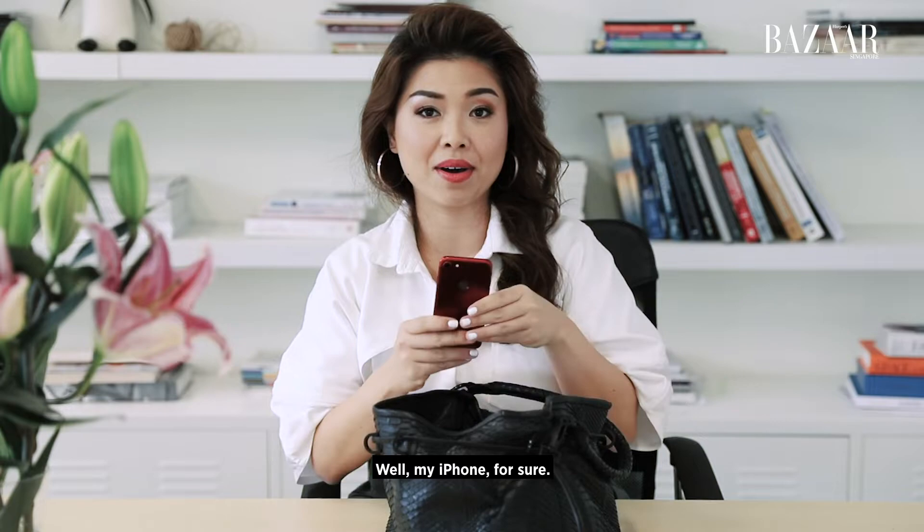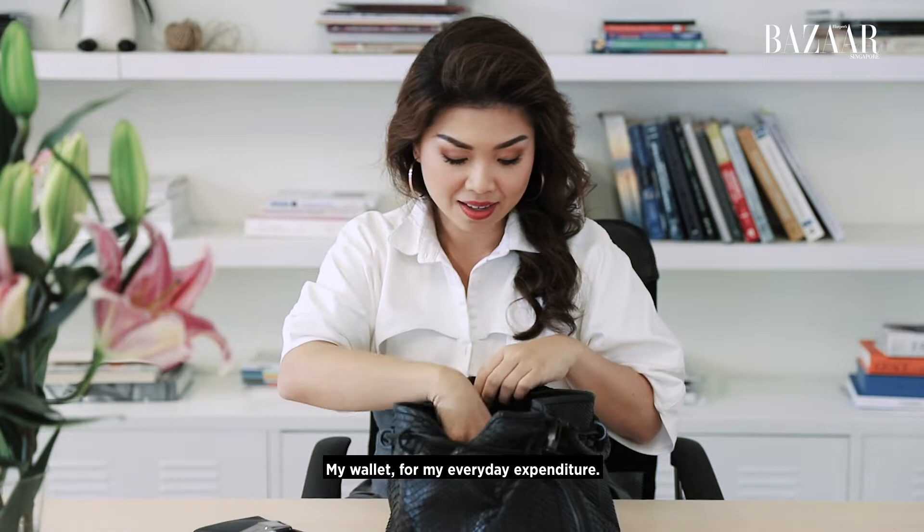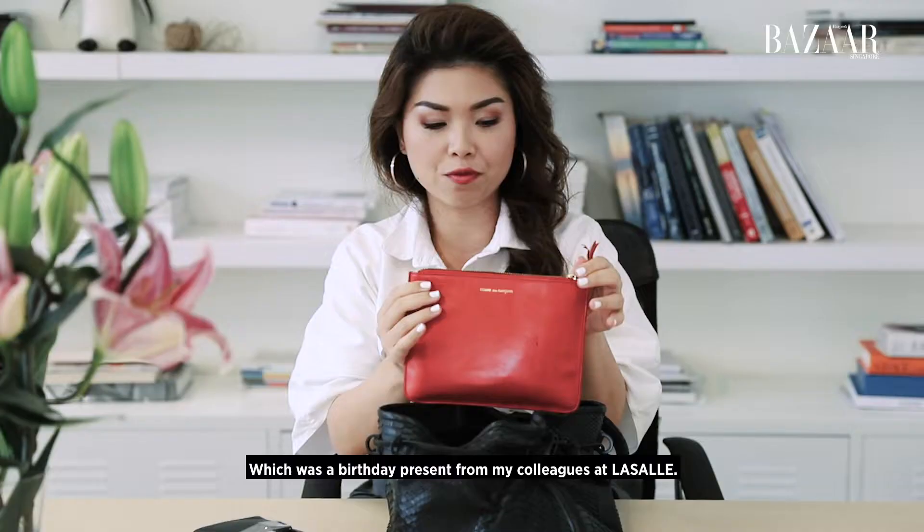Well my iPhone for sure, my wallet for my everyday expenditure, and I have this Comme des Garçons little pouch thing here which was a birthday present from my colleagues at LaSalle actually.